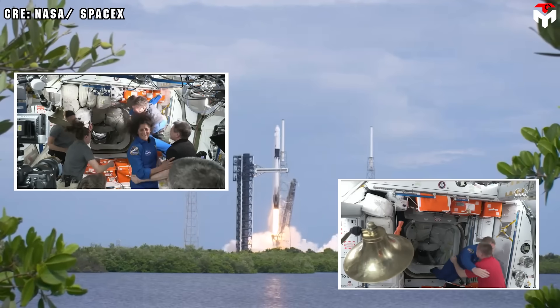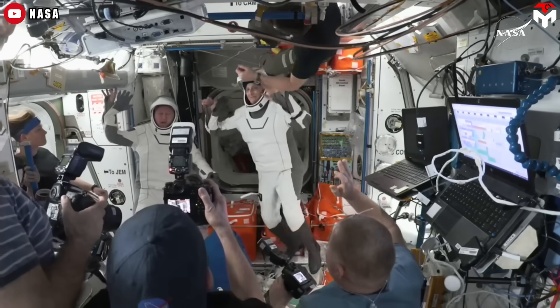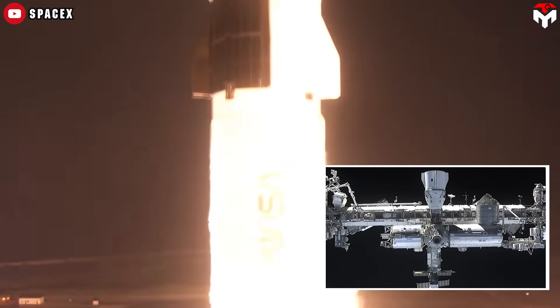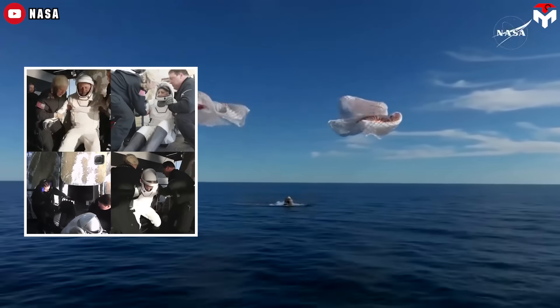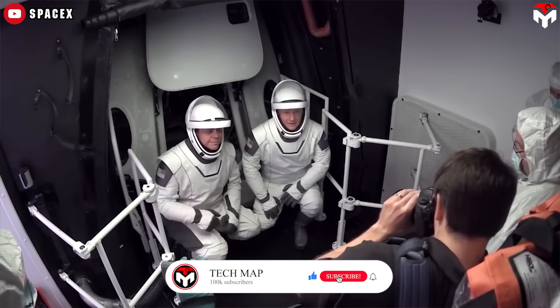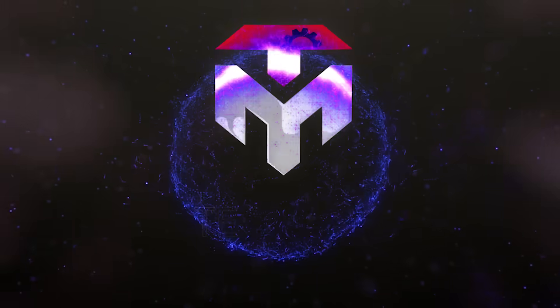Launching humans into space is one of the most challenging feats in spaceflight, but bringing them back safely is even harder. For Boeing's Starliner, returning astronauts to Earth isn't just difficult — it's currently impossible. Meanwhile, SpaceX's Dragon has been doing it flawlessly for five years, even stepping in to rescue stranded NASA astronauts when needed. More than just a safe return, Dragon offers a unique and unforgettable journey back to Earth, unlike any other spacecraft. Let's break it all down in today's episode of TechMap.